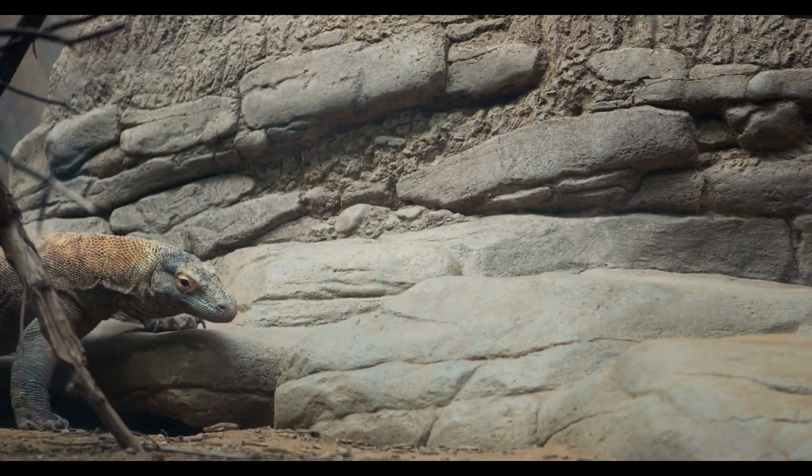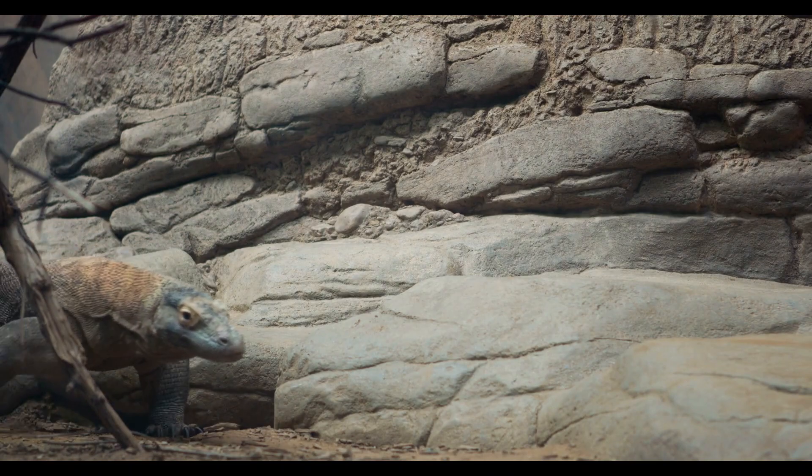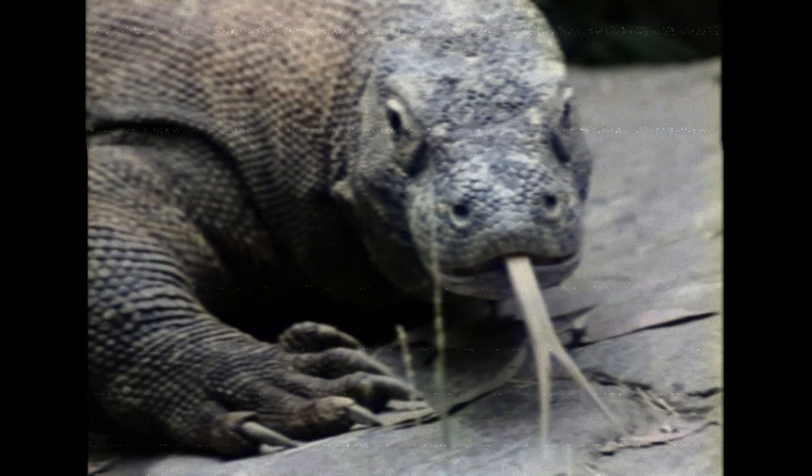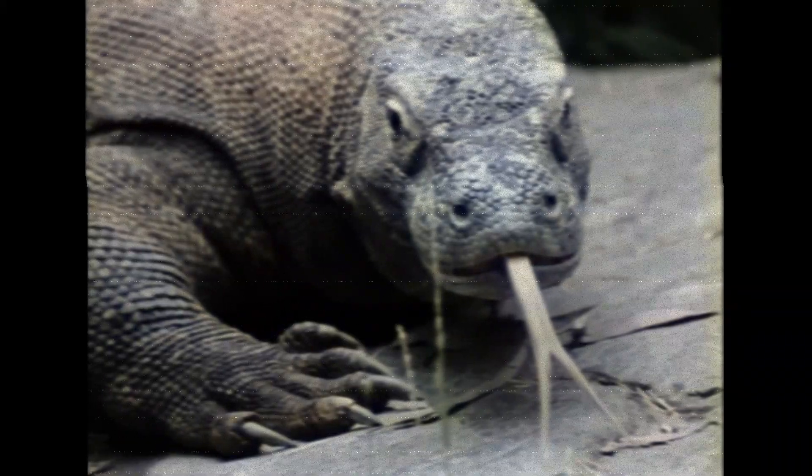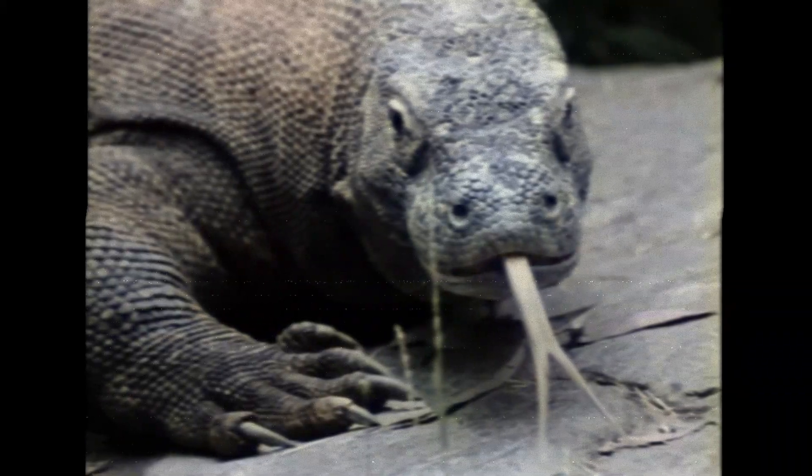So, what did you learn about the Komodo dragon after this video? Were you aware of their eating habits? Drop a comment and let me know. Thank you for watching.